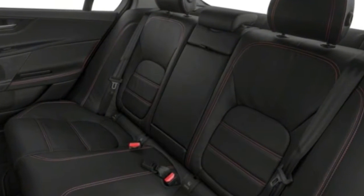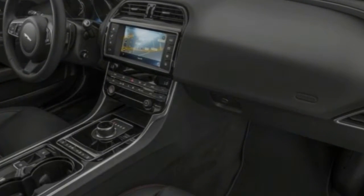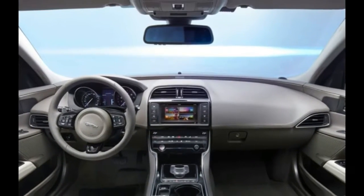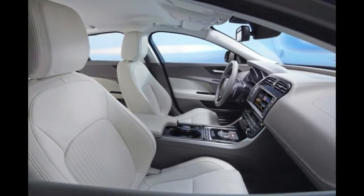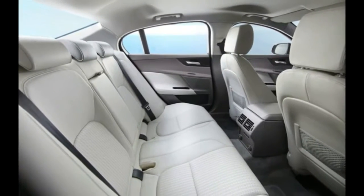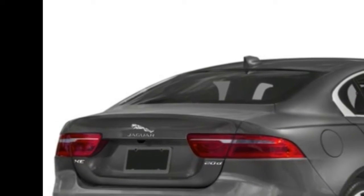Some of the available features include blind-spot monitor with closing vehicle sensing and reverse traffic detection, traffic sign recognition, adaptive cruise control, intelligent emergency braking, a park assist system, Wi-Fi hotspot, 12.3-inch digital instrument cluster, and a 17-speaker 825-watt Meridian sound system. For 2018, a new four-cylinder gas engine is now available, and two new trims have been added to the lineup.